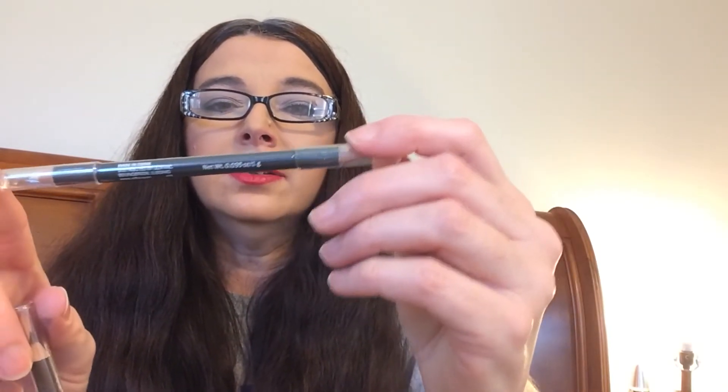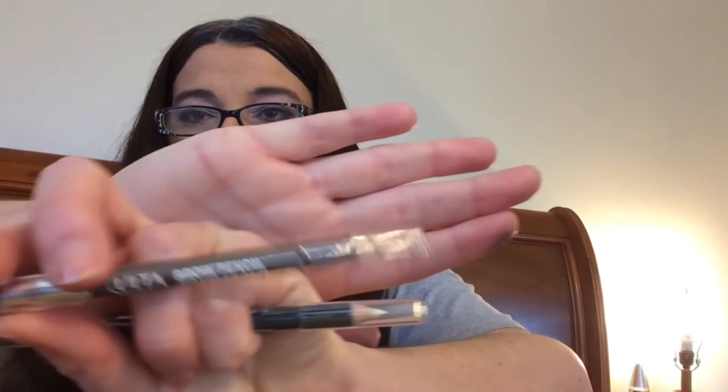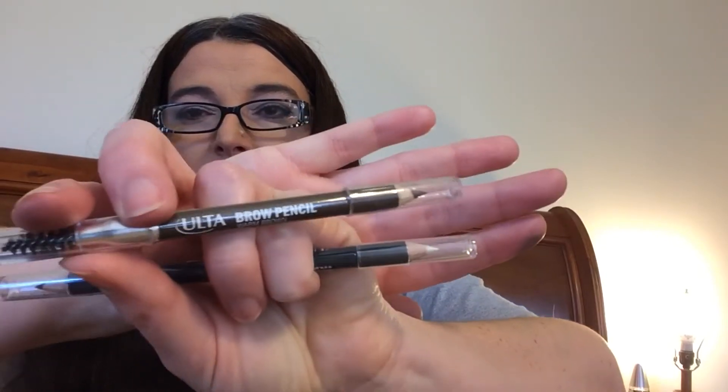Ulta Lipstick — I'm not going to open that just yet, just because of time. Some Ulta brushes. A dual-ended eyeliner — it is black-brown and halo, still in plastic, not doing that right now. And an Ulta warm brown brow pencil.